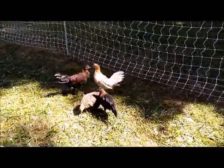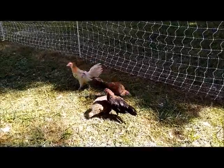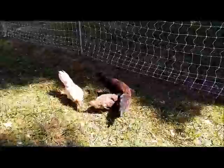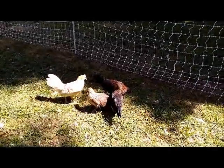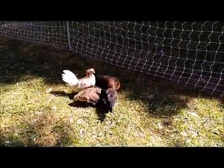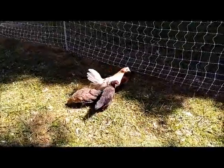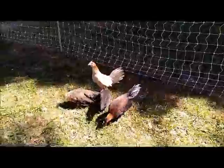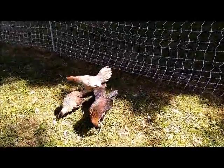We've been keeping an eye for mites — they haven't had any mites — and they're just growing. Now they're integrated in the big flock. So far so good. We did the cage system where we brought their little brooder cage out here and set them in the shade so everybody could get used to each other.